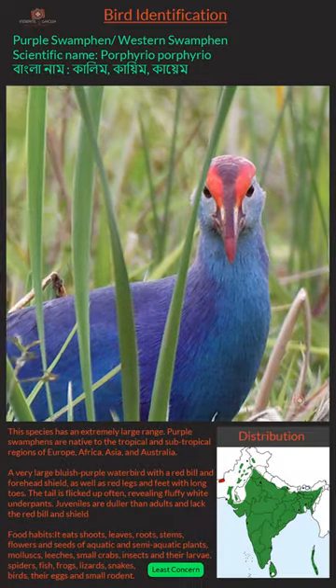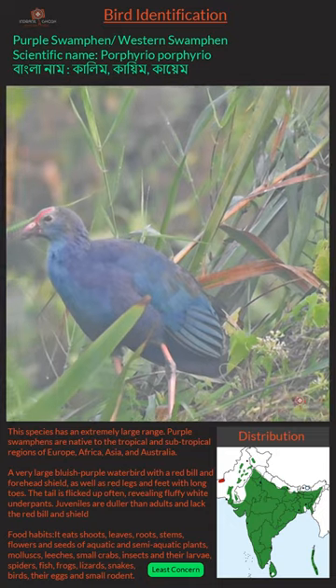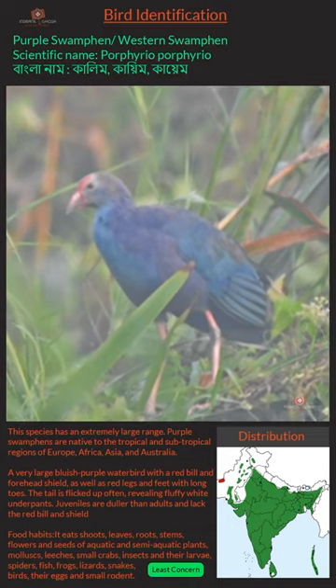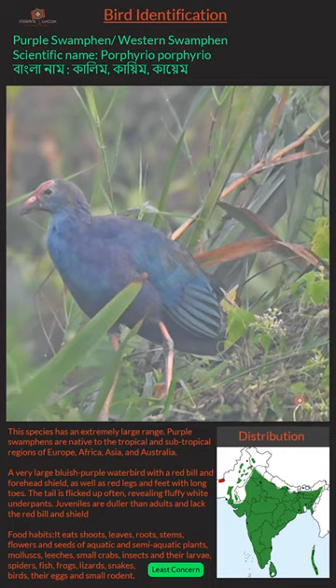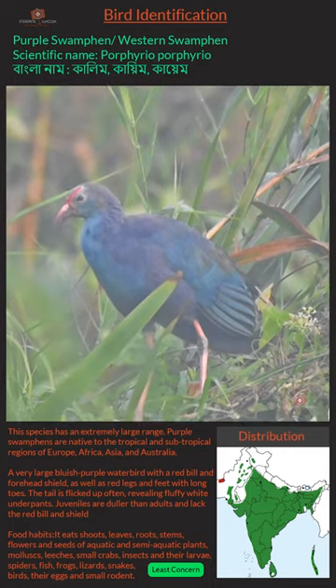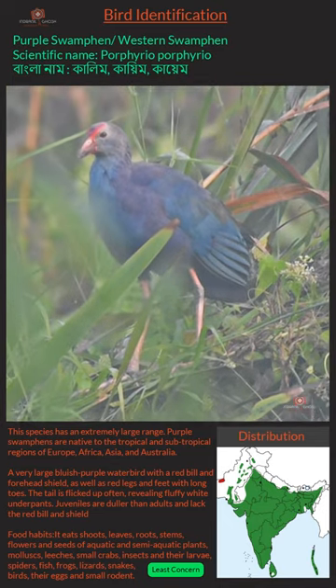Purple Swamp Hen, or Western Swamp Hen. Scientific name: Porphyrio porphyrio. This species has an extremely large range. Purple Swamp Hens are native to the tropical and sub-tropical regions of Europe, Africa, Asia, and Australia.